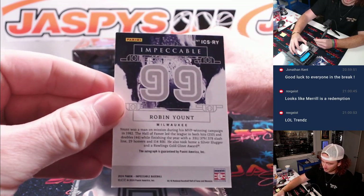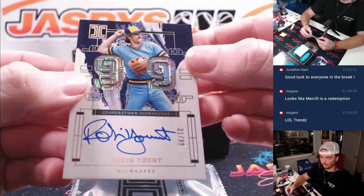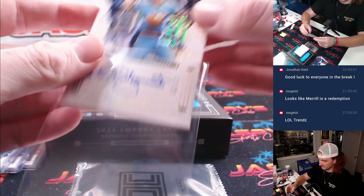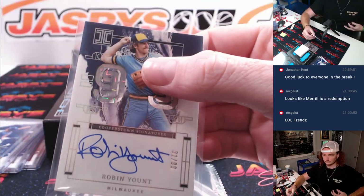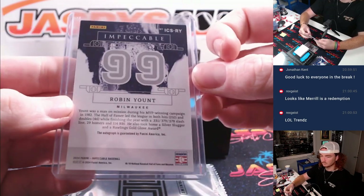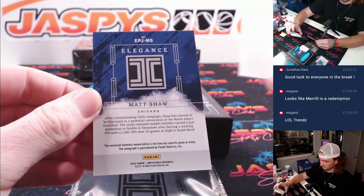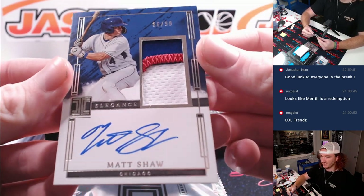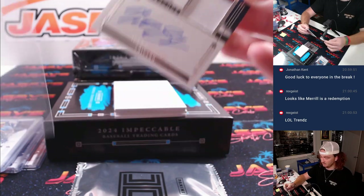First up, Robin Yount, Milwaukee, to 99, Brewers and Todd. Nice Robin Yount there. Matt Shaw — nice patch, 86 of 99, going to the Cubs and Kevin.